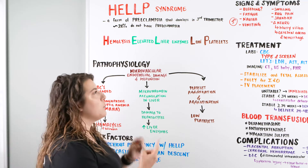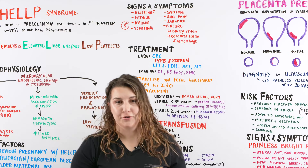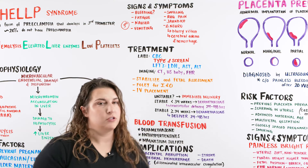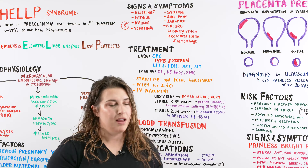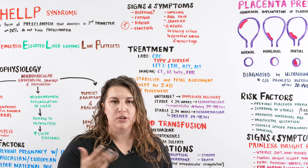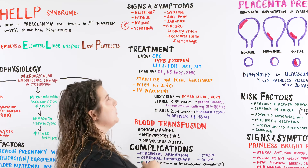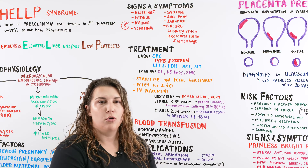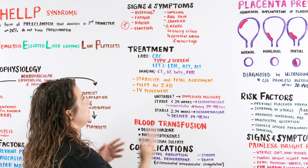Let's talk about the signs and symptoms of HELLP syndrome. The first and biggest thing is bleeding — not particularly vaginal bleeding, but irregular bleeding that shouldn't be occurring because of that low platelet count. Think bloody gums, spontaneous nosebleeds — things erroneous to pregnancy. You want to consider whether bleeding is indicating low platelets, even petechiae or bruising anywhere. Also watch for fatigue, nausea, vomiting, and maybe even diarrhea.